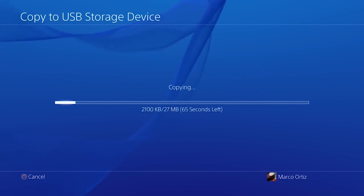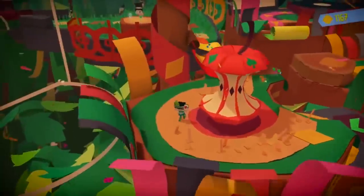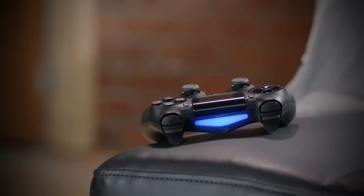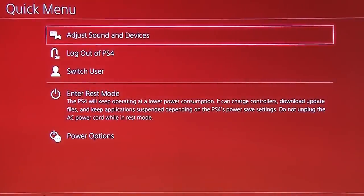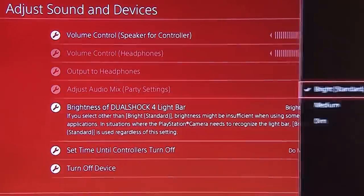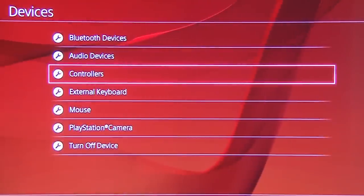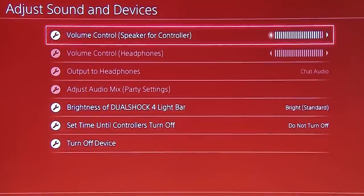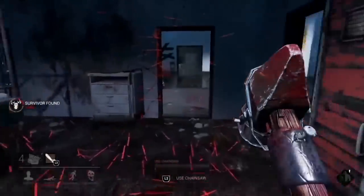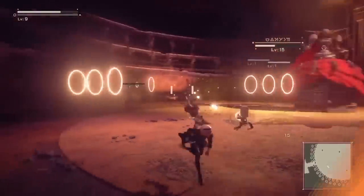Number 4: Get More Out of Your Controllers. The DualShock controllers are nice but they're also battery hogs, largely due to the light bar. The light on your DualShock controllers can be adjusted to save battery life. Hit the home button, select Adjust Sounds and Devices, then select the Brightness of DualShock Light Bar and set it to dim. Other tips include disabling the rumble function and reducing the speaker volume on the controller — while these remove some unique features, they can significantly extend battery life.